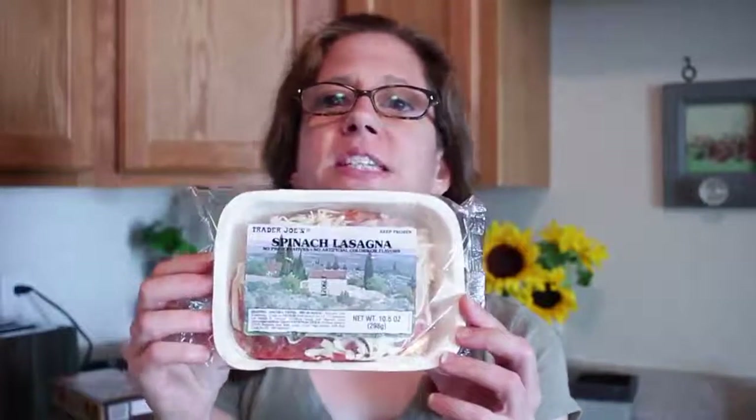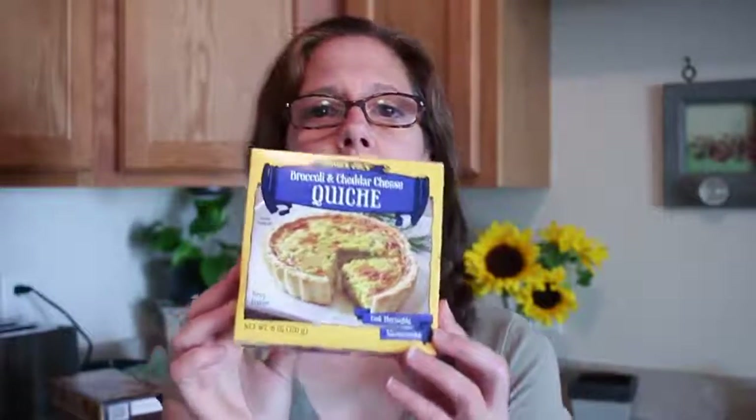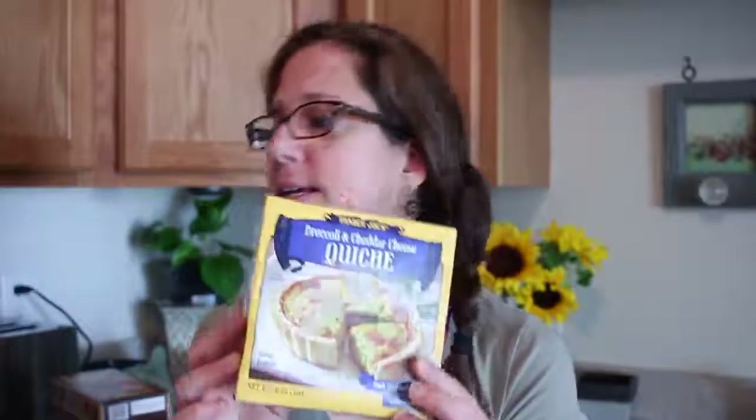There are a lot of pasta meals I like at Trader Joe's, and one is spinach lasagna — I picked up three of those. I'm also liking quiche lately, so I got the broccoli and cheddar quiche and picked up two boxes of those.